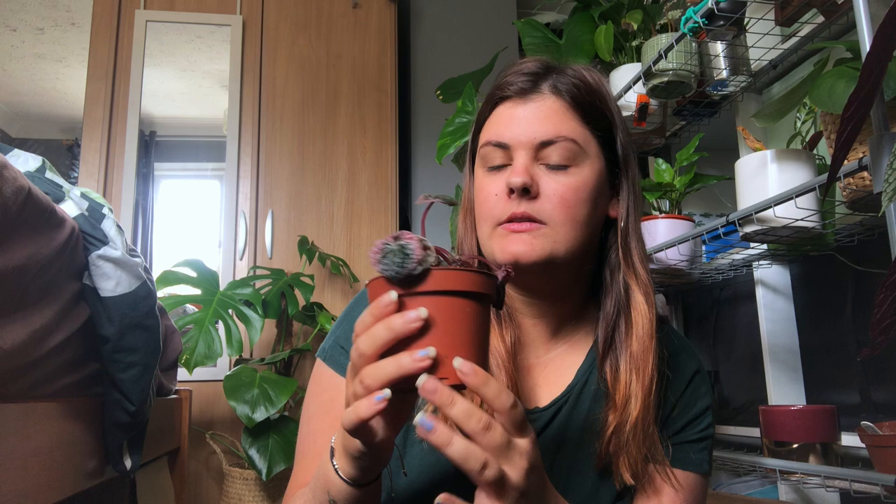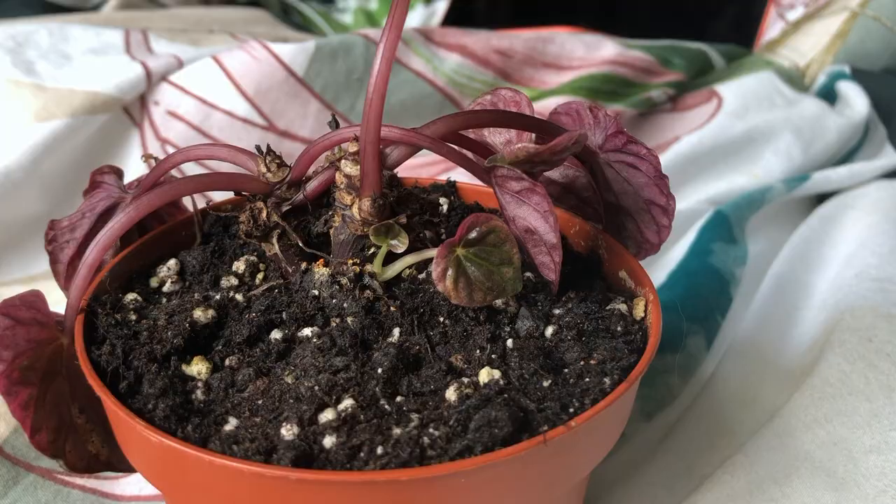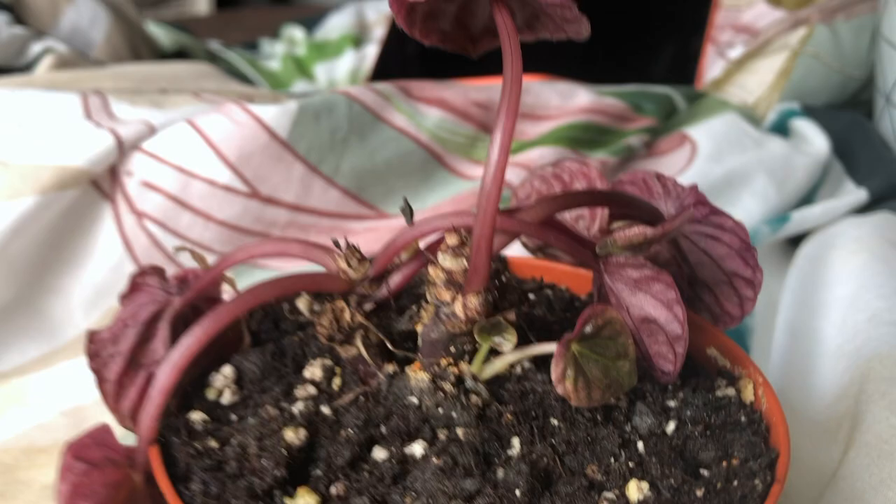At number one: Peperomia Crinkle Ruby. Whenever I water him — I've been bottom watering, top watering — it just isn't happy. Every time I water, I get these droopy leaves which eventually fall off. But I've got two new leaves coming in at the bottom here which seem happy as larry, but the rest of them...